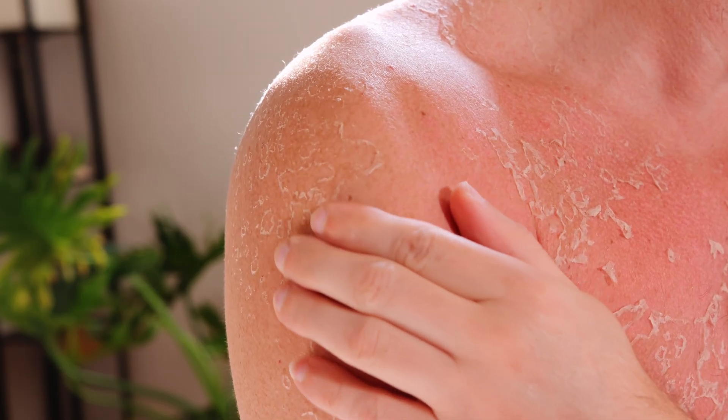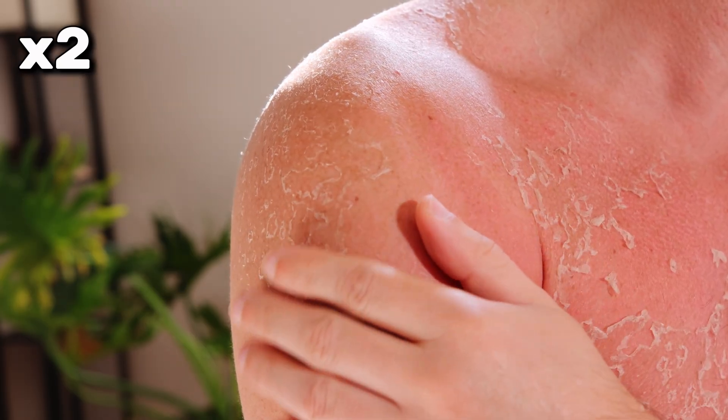Just one blistering sunburn in childhood or in early adolescence nearly doubles your risk of developing melanoma later in life. We get about 90% of all of our lifetime sun exposure before the age of 18. So this is something really important to consider, especially in protecting yourself, your children, and your grandchildren.